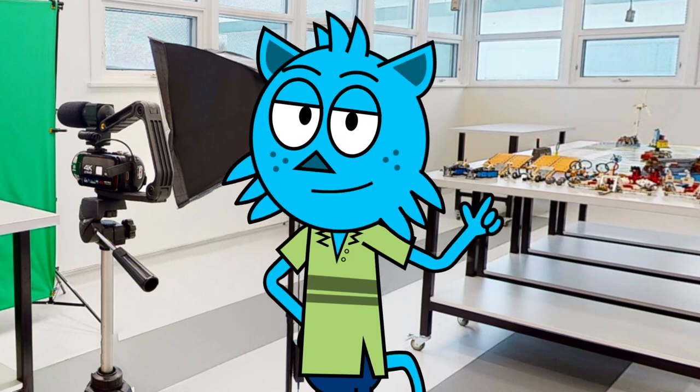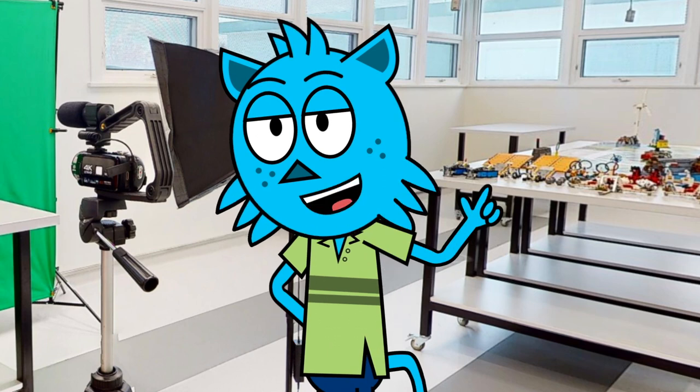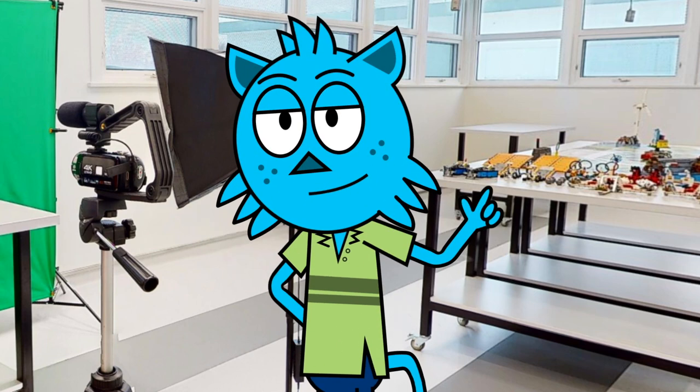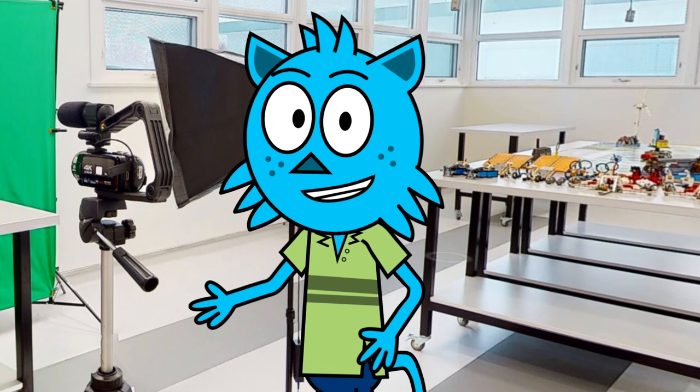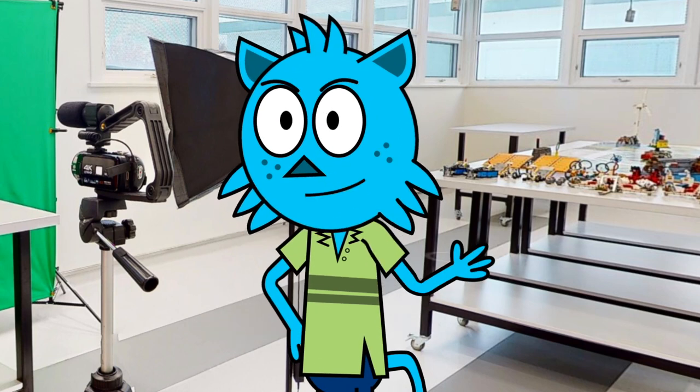In our makerspace you'll find all kinds of cool tools like 3D printers, laser cutters, and even robots. But you don't need all of those fancy machines to make something amazing — all you need is some cardboard, LEGOs,